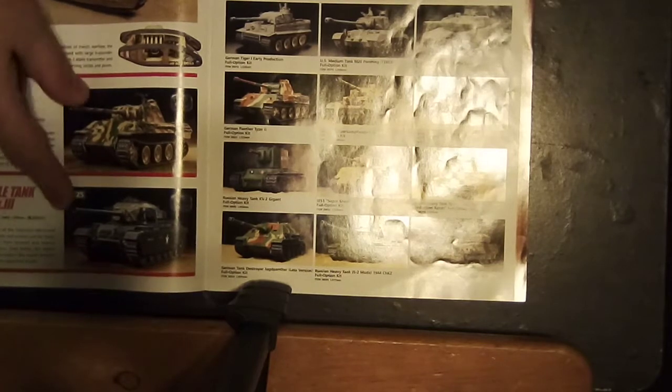These are 1/16th scale, except for the ones on the other side of the pages. Two of them are in 1/25th scale and one is 1/35th scale. But they're RC tanks — let's see all the tanks.